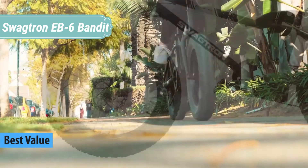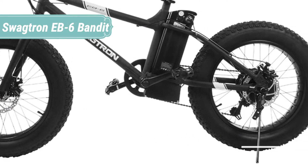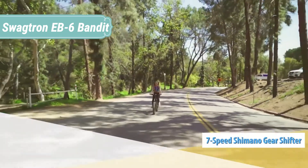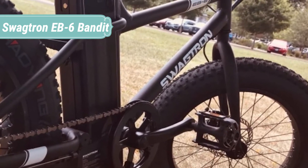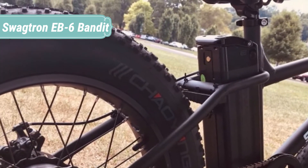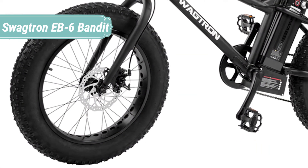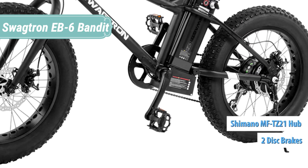At number four we have the Swagtron EB6. When your legs are burning and you've hit a wall on the trail, the new EB6 fat tire ebike gives you the power to push ahead. Built to give young riders the thrill and freedom of mountain biking, the EB6 features 20-inch wheels and a durable frame, boosted by a 350-watt electric motor capable of reaching speeds up to 18.6 miles per hour. Accelerate through a twist grip throttle or through a pedal-to-go mode.